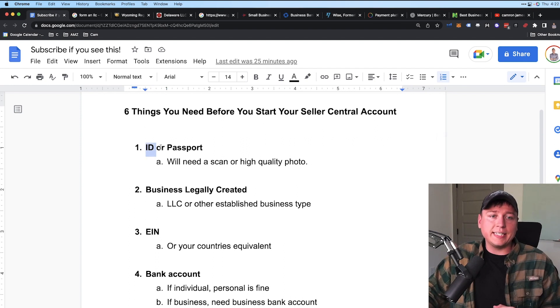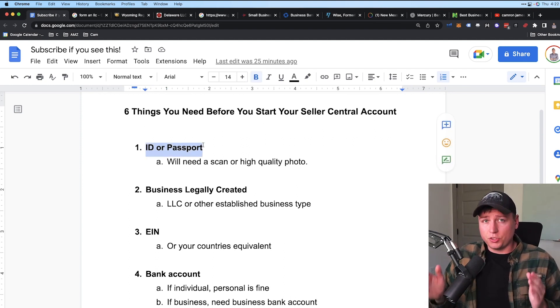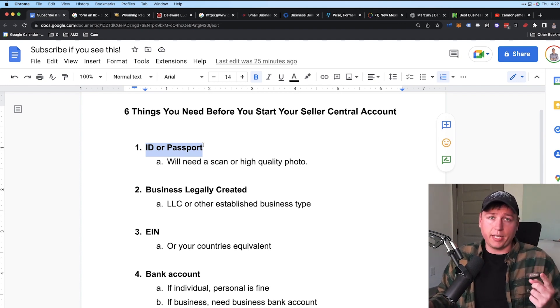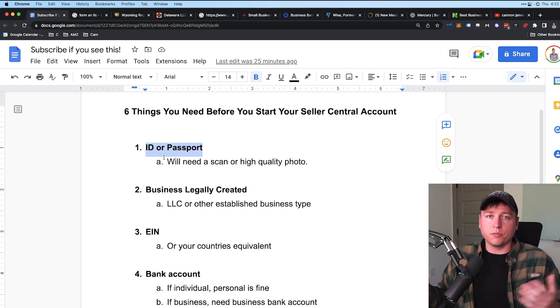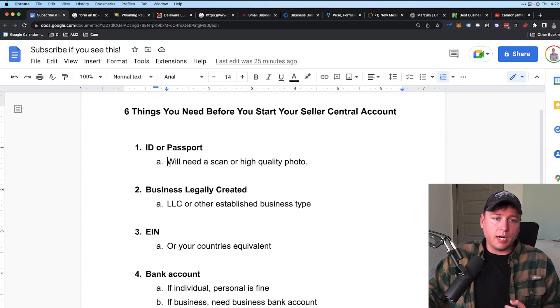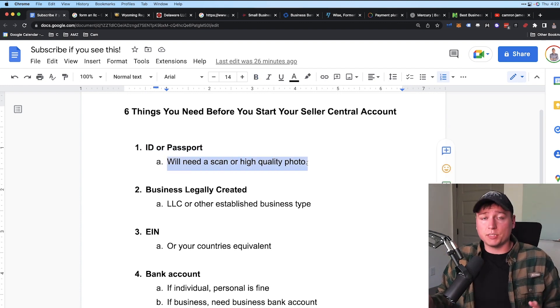Number one: you need an ID or passport. Amazon looks at two things when you make a Seller Central account. One is your personal identification — they want to make sure you're a real person, not a bot. Even if you have a business, they still want to tie a person's identity to that account. You'll need a scan or high-quality photo of your ID or passport. For ID, you need both the front and back side scans.